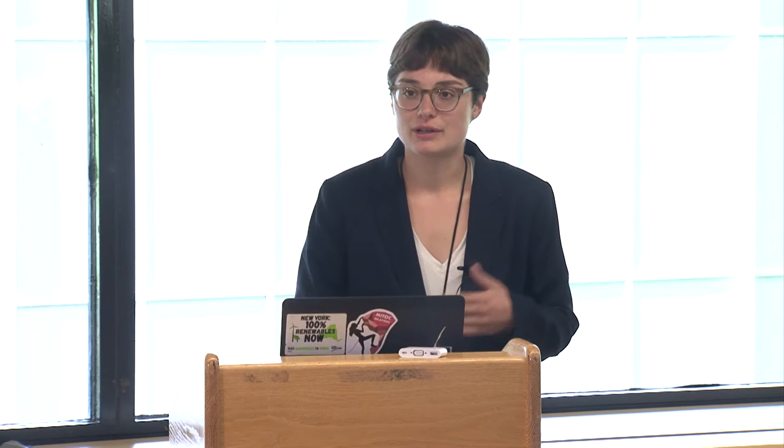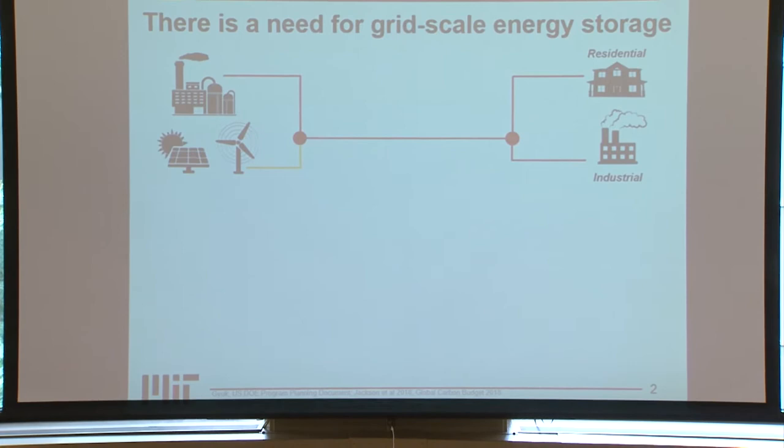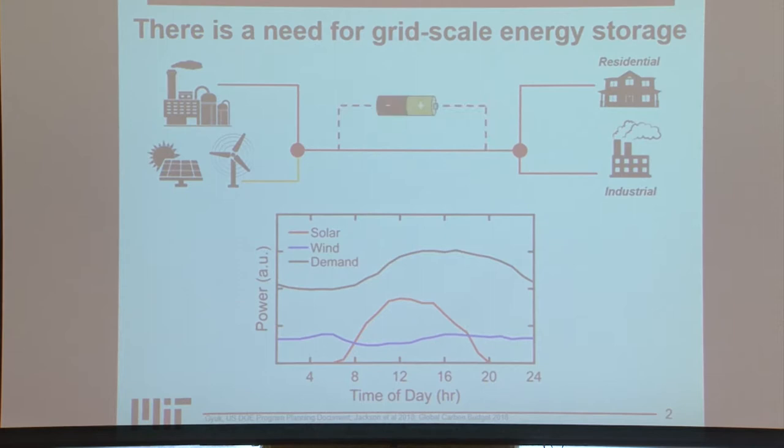First I want to talk about why we want to use redox flow batteries specifically. We're facing a challenge as we're upgrading our current grid infrastructure from primarily coal and other fossil fuels. We're beginning to add more renewable energy sources like solar and wind. However, these resources are intermittent, and there's no guarantee that the sun will be shining or the wind will be blowing when there's a demand for energy. So to solve this problem we need to use energy storage.